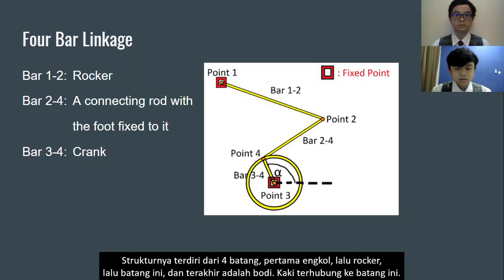The structure consists of four bars: first is the crank, then the rocker, then a connecting bar, and the last is the body. The foot is connected to the connecting bar.